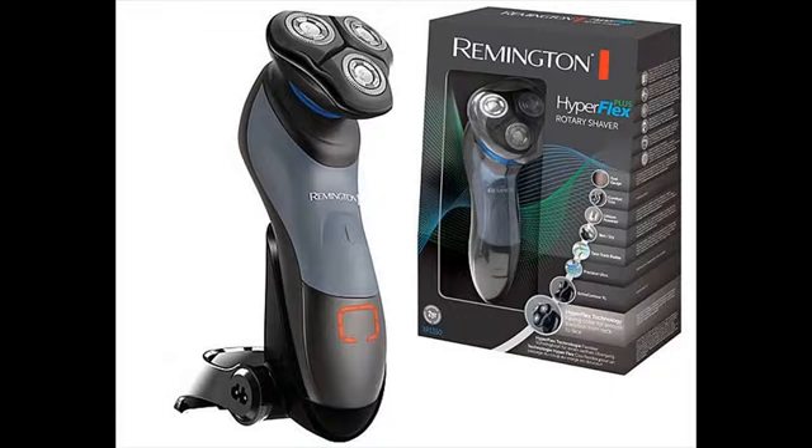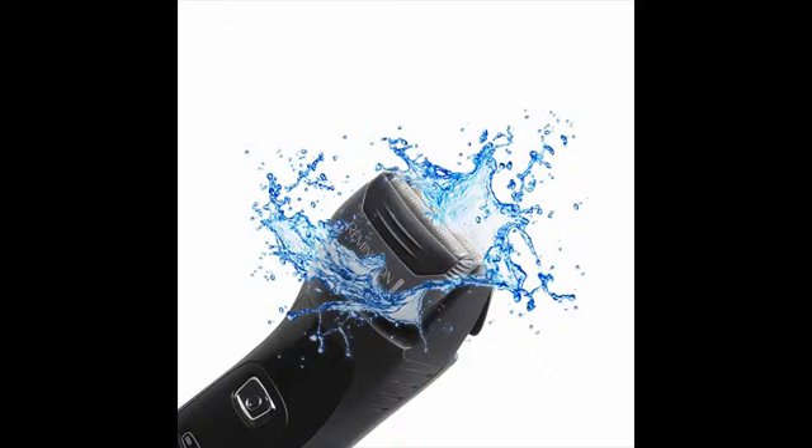Remington electric shavers are cheap yet they are certainly not cheap in terms of quality and performance. Remington has been manufacturing electric shavers for more than 75 years, and there are hundreds of thousands of men who are absolutely happy with Remington shavers. Remington is primarily into manufacturing entry-level and mid-level electric shavers.